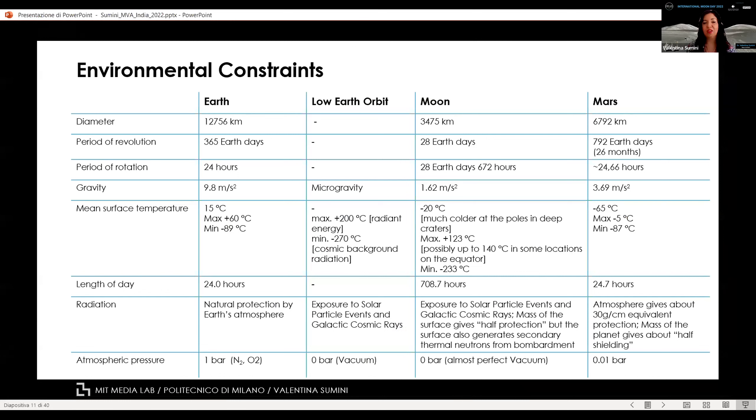The environmental constraints in that condition are really extreme. In this table you can see interesting values comparing Earth, orbit, the Moon, and Mars. Gravity is of course different — we have microgravity in orbit, one-sixth of g on the Moon, and one-third for Mars. On the Moon, there is no atmosphere and no protection against galactic cosmic rays. This generates the need to fully pressurize habitats, as we do on the International Space Station. We have to design pressure vessels that contain humans inside, and also mitigate extreme thermal variations and protect against galactic cosmic rays, which require a lot of material to generate adequate protection.